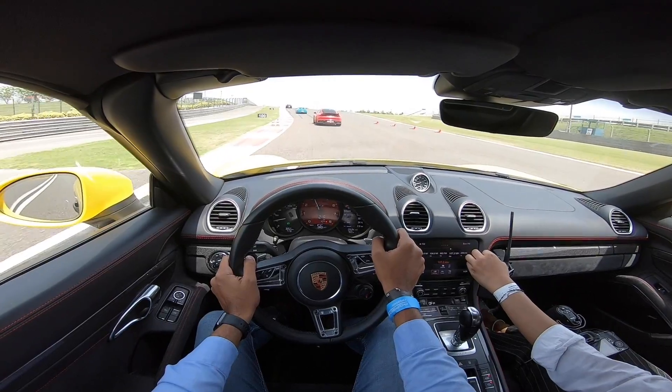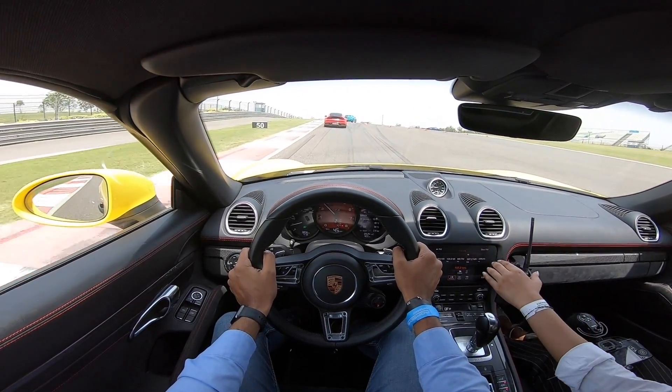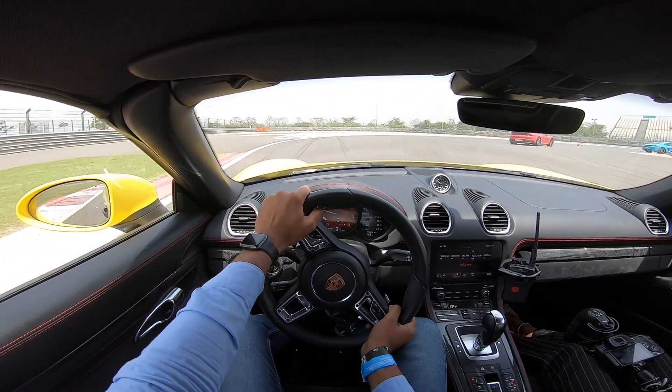This is a bit of a blind corner here. Sharp right, stay to the inside. Alright, now we are going to get hard onto the throttle.